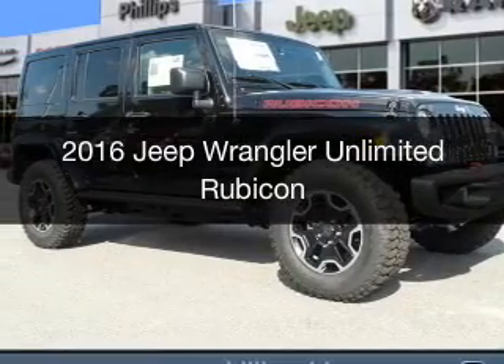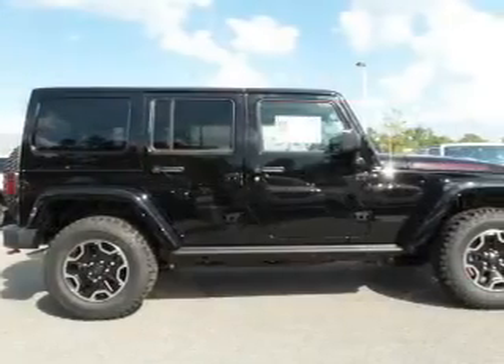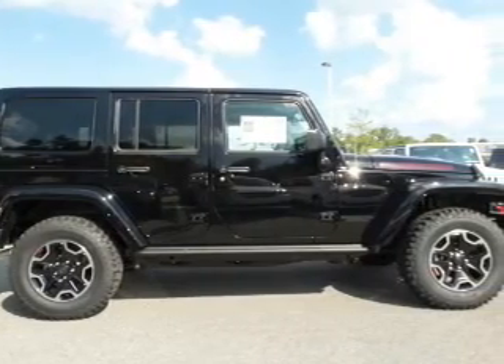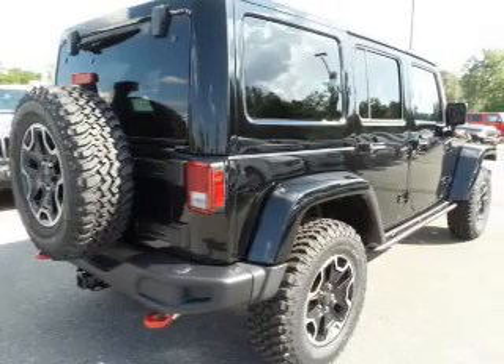This is a new 2016 Jeep Wrangler Unlimited. It's powered by four-wheel drive, a 3.6-liter six-cylinder engine, and a five-speed automatic transmission.